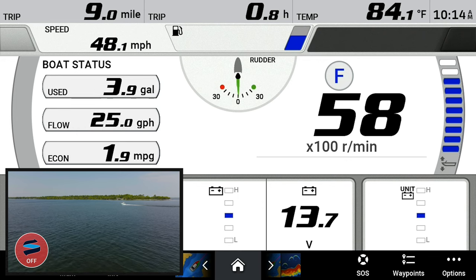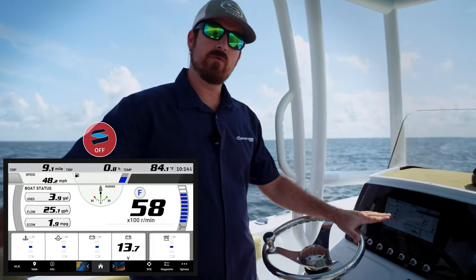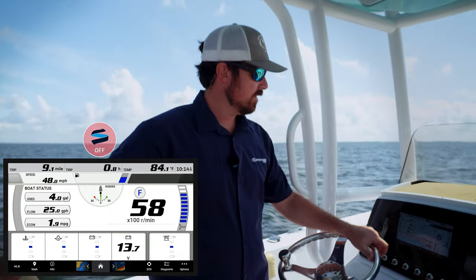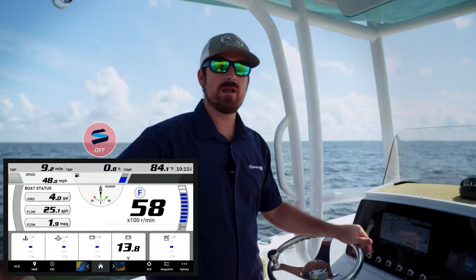Alright, we just ran the boat with the Seakeeper Ride system off at wide open throttle. We ran 48 miles an hour, we were at 5,800 RPMs, we had 25 gallons per hour and 1.9 miles per gallon.